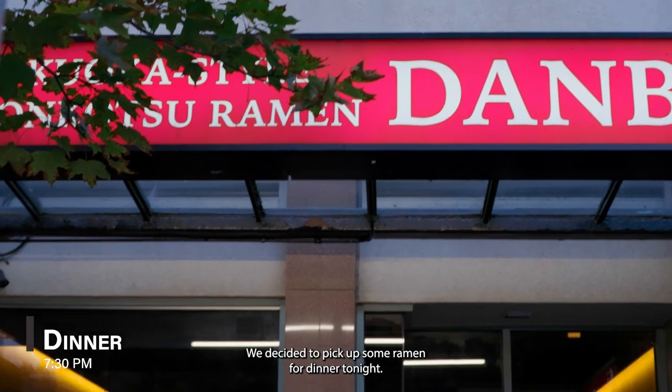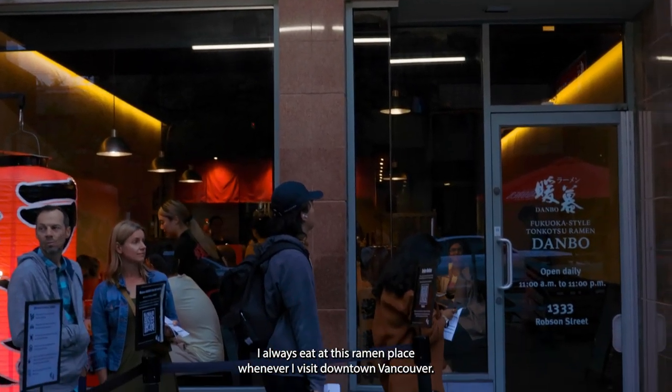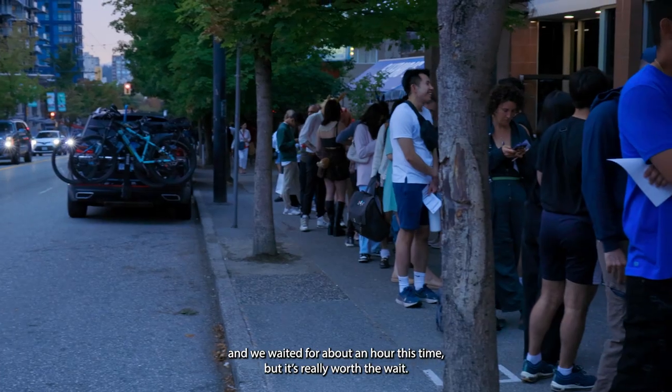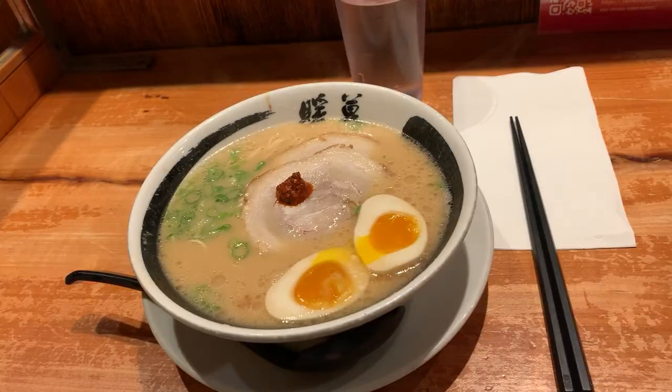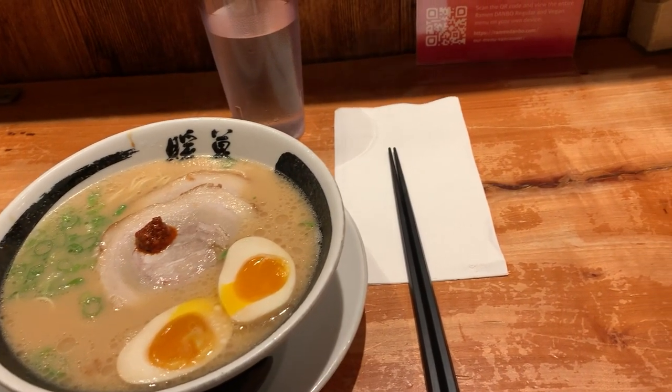We decided to pick up some ramen for dinner. I always eat at this ramen place whenever I visit downtown Vancouver — it's always got a huge line and we waited about an hour this time, but it's really worth the wait. The flavor of the broth is so good and it's fully customizable. Strongly recommend.